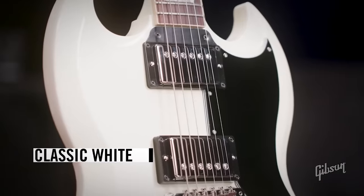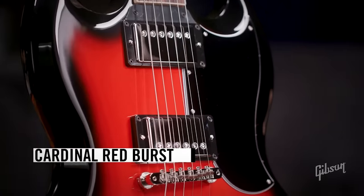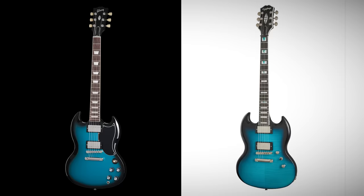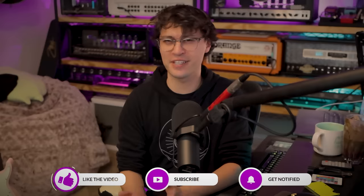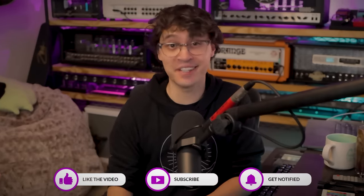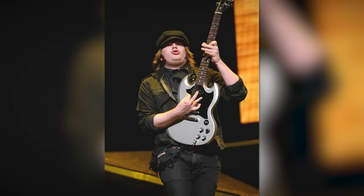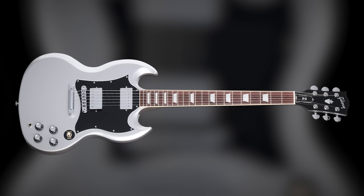The colors available are Silver Mist, Classic White, Translucent Teal, TV Yellow, Cardinal Red Burst, and Pelham Blue Burst. The last two you might recognize — they've been part of Epiphone's Prophecy series for a while. Interestingly, only plain tops, no figure tops. I'm guessing they're saving that for the SG Modern — we'll talk about that in a second. Silver Mist is particularly cool; it reminds me of the SG Patrick Stump of Fall Out Boy used to play, and since there was never an official signature, this is kind of a nod to that guitar.